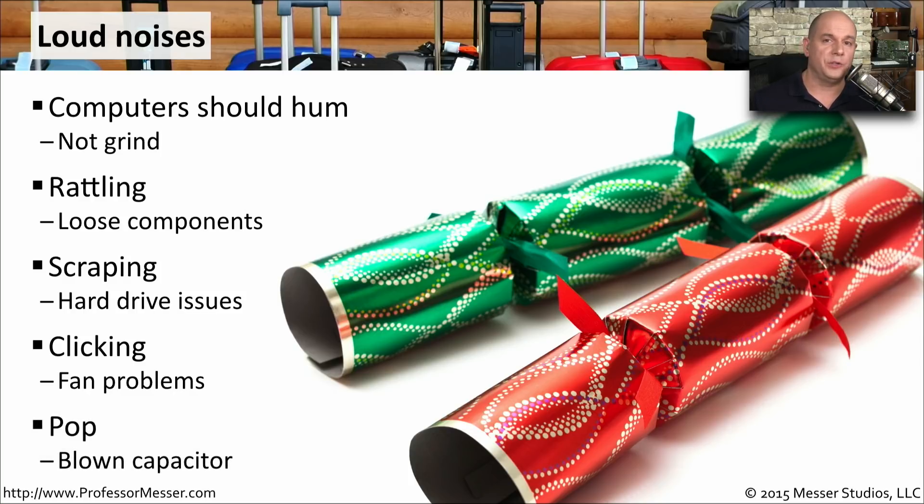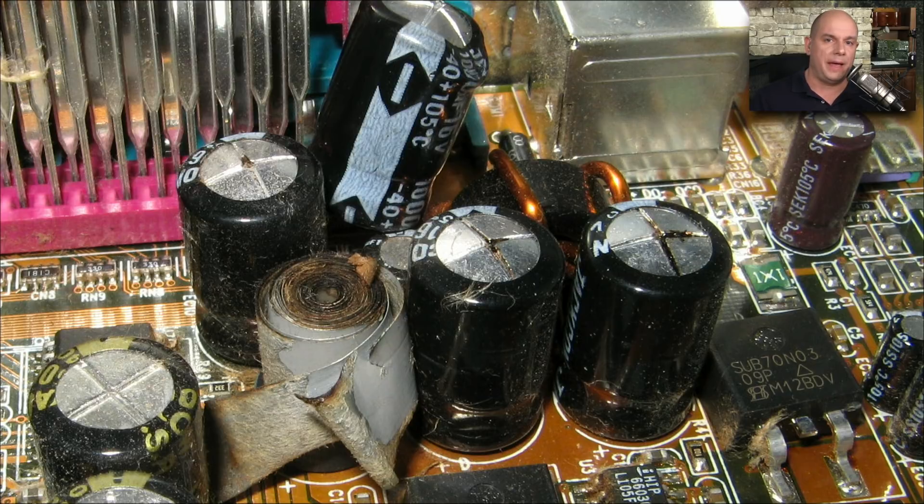One of the sounds you really don't want to hear is a popping noise followed by smoke and perhaps the smell of smoke. In those cases, you may have blown a capacitor. Here's an example of some capacitors that have blown — you can see that some are a little bit bulged on the top, some may be deformed or have blown completely off, whereas other capacitors are completely flat with no deformation. So it should be easy to visually see where a bad capacitor might be without having to do any additional tests.